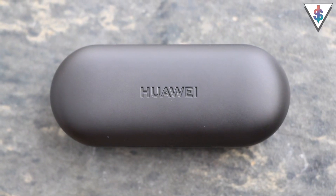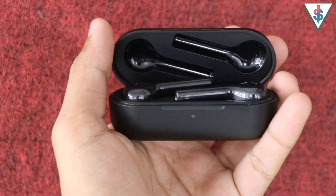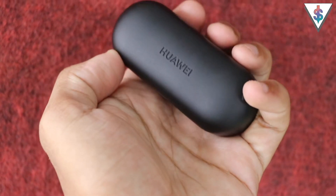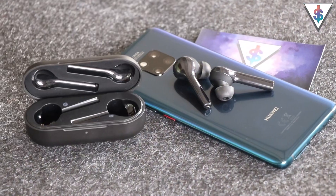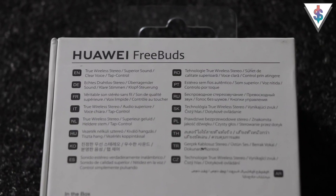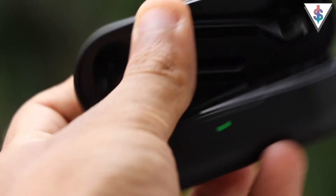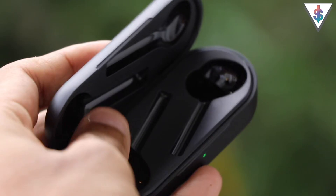The charging case itself looks like a pill, and here I have the black color version of the Freebuds. The Freebuds themselves have a glossy finish, and I'm personally not a big fan of the glossy finish. However, the carrying case actually has a matte finish and it looks pretty cool — Huawei actually calls this color carbon black. Along with your Freebuds you will also get a charging cable, a quick start guide, warranty information, and some extra ear tips.